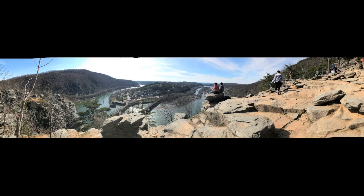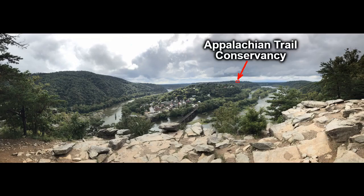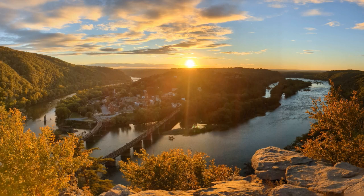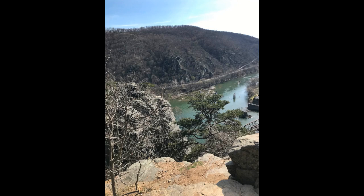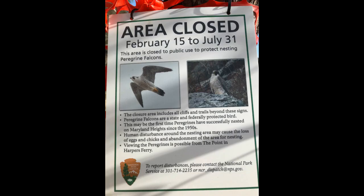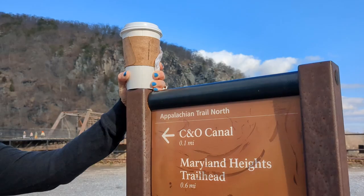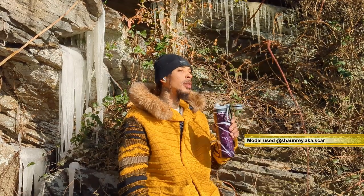Closer to the edge of the overlook, you can get some really nice panoramic views. On crowded days, you may have to wait in line to pose for a picture on the rock. This is the left side of the overlook, the Shenandoah River side. Sometimes part of this area is closed off from February to July for peregrine falcon nesting. A winter pastime of visitors to the town and this trail is drinking hot chocolate. On colder days, a thermos just doesn't do the job.